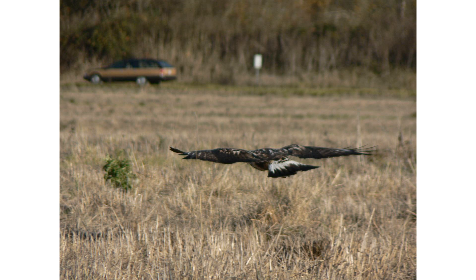Nests are typically located on cliffs, bluffs or in trees. Clutch sizes are variable with food availability, but 3–5 eggs are usually laid. These hawks hunt over open land, feeding primarily on small mammals.